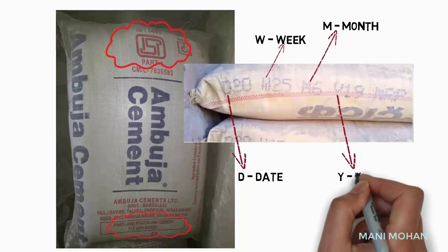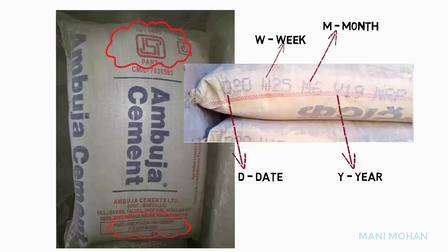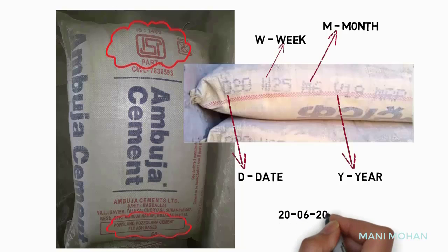The manufacturing date from the above is 20 June 2019. You can easily find that this date comes in week number 25 in the year 2019. Let us take a few more examples.